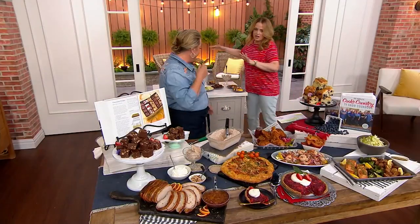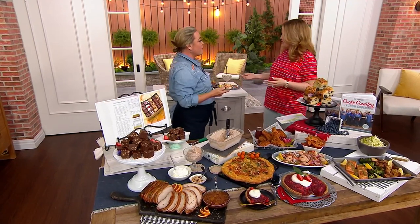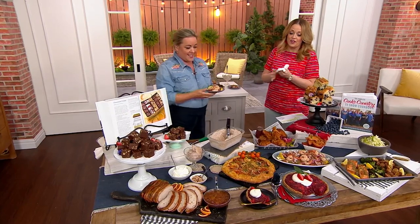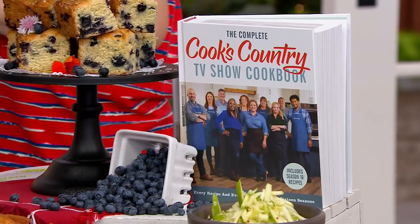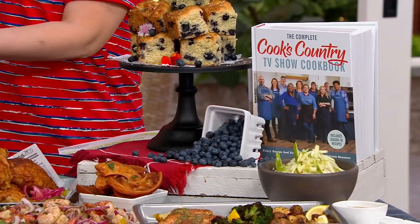Over 620 recipes — every recipe from every season of the show, 16 seasons. I have to say I love you and Bridget so much. I love the whole Cook's Country team — you guys are so much fun. I love when you get tickled and the two of you just get the snorts. It cracks me up.